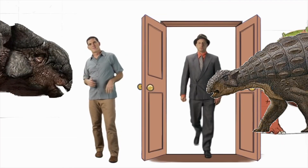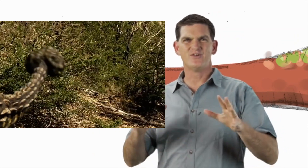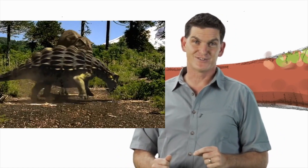Point of fact: dinosaurs did not play dino ball. But Ankylosaurus did have an amazing tail club that it used to whack other animals, maybe even big meat eaters.